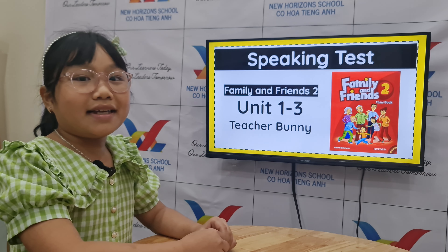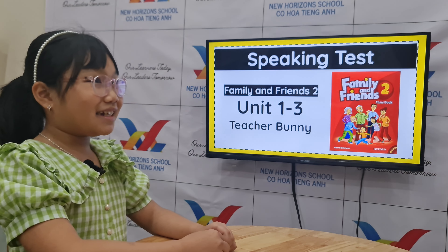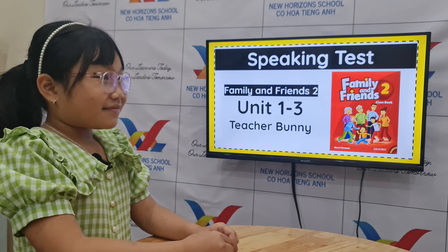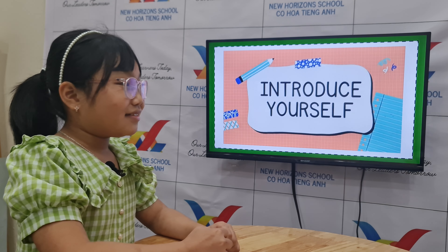Hi, Annie. Hi, Teacher Bunny. Okay, are you ready for your speaking test? Yes. Okay, so this is your speaking test for FF2 Unit 1-2-3 with Teacher Bunny. Okay, let's start.